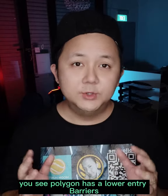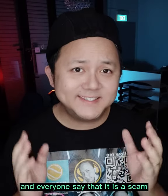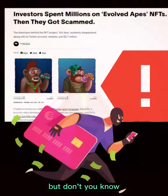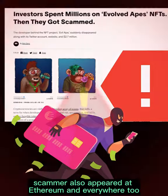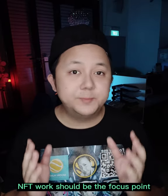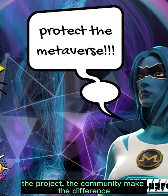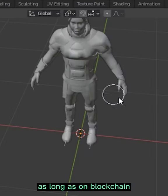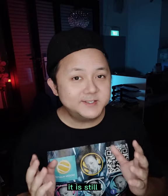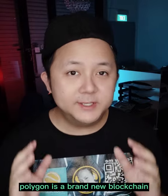Polygon has a lower entry barrier, and everyone says that it is a scam — but scammers also appear on Ethereum and everywhere else too. The NFT work itself should be the focus point: the project and the community make the difference. As long as it is on a blockchain, it is still a non-fungible token.